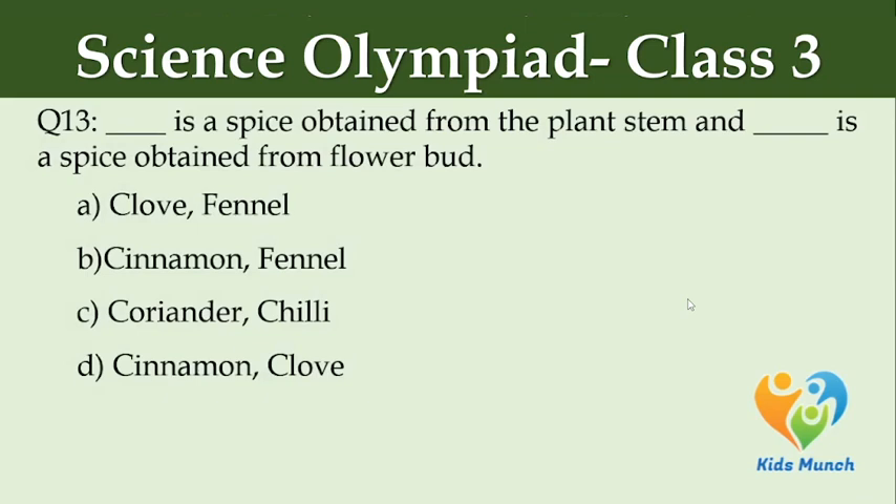Dash is a spice obtained from the plant stem and dash is a spice obtained from a flower bud. Option A: clove, fennel, Option B: cinnamon, fennel, Option C: coriander, chili, Option D: cinnamon, clove.